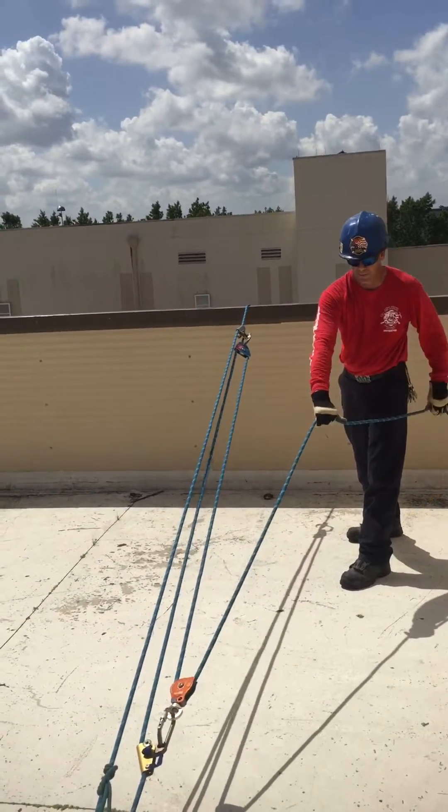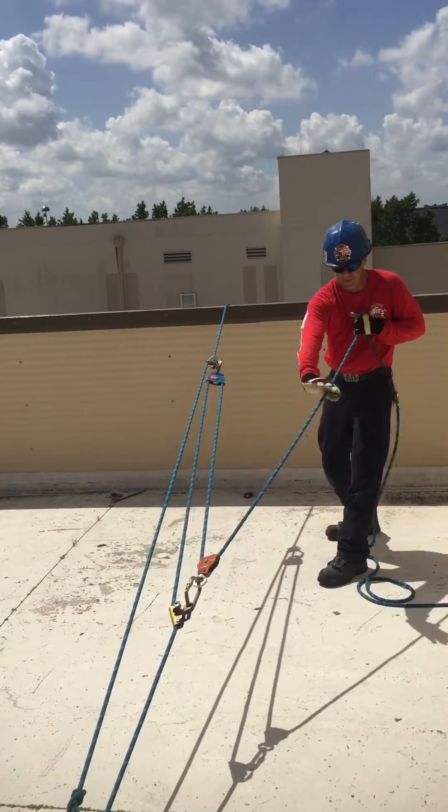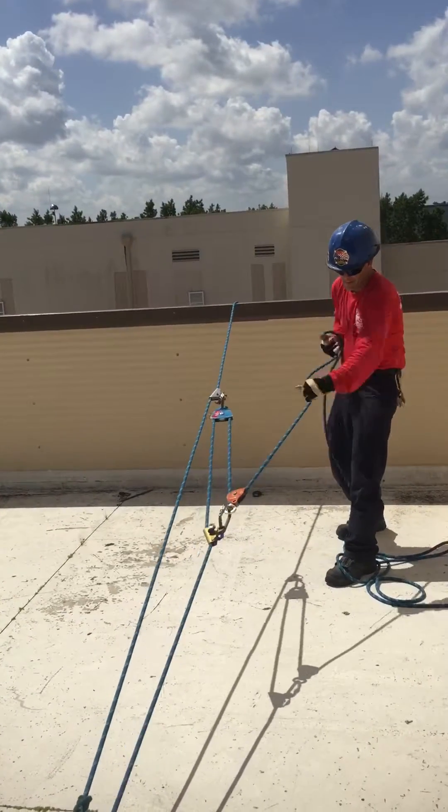Let's prepare to haul and haul. As you can see during the haul, the two pulleys will converge together. And stop.